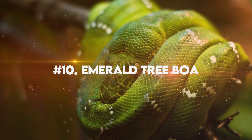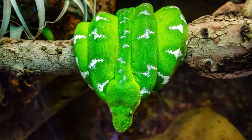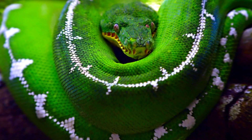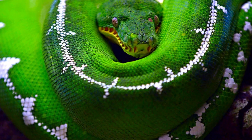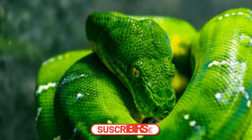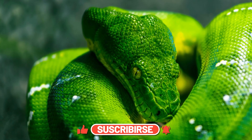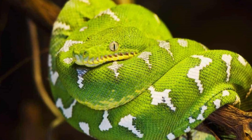Number 10: Emerald Tree Boa. The Emerald Tree Boa, scientifically known as Corallus caninus, is renowned for its striking appearance. With vibrant green scales that shimmer like precious gemstones, it's no wonder they are named after the precious stone emerald. Not only do their brilliant colors make them stand out in the dense forests they call home, but these hues also serve as camouflage among the lush foliage.